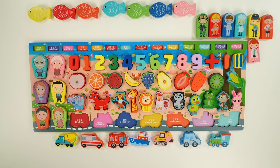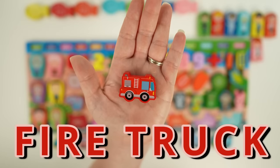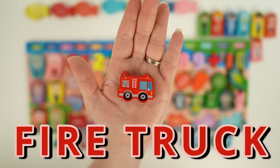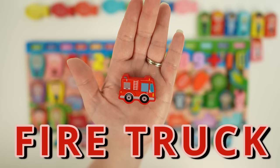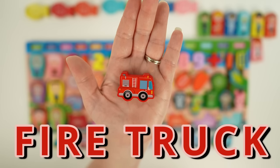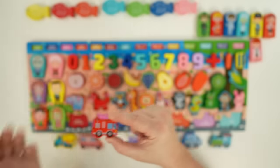Next we're going to learn about vehicles. Our first vehicle is a fire truck. Firefighters ride in fire trucks when they're responding to an emergency. Fire trucks are brightly colored and they have sirens and flashing lights, so they're easy to spot when they need to get by in traffic. Fire trucks also have equipment like hoses, ladders, and axes.